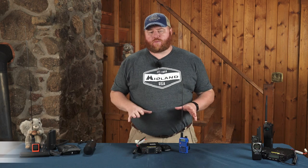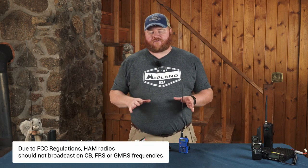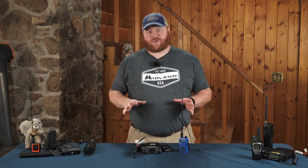It should be noted that these dual band radios should not transmit on CB, FRS, or GMRS radio frequencies. Key word being 'should.'